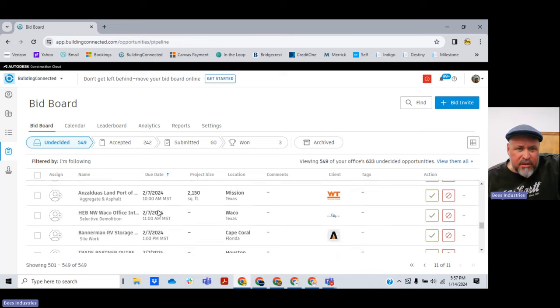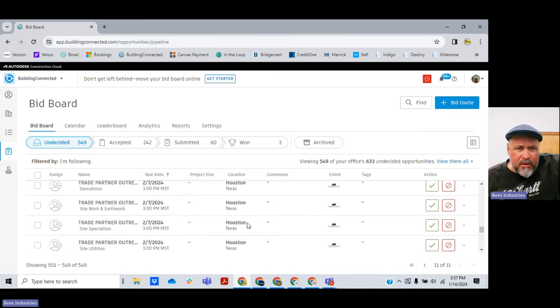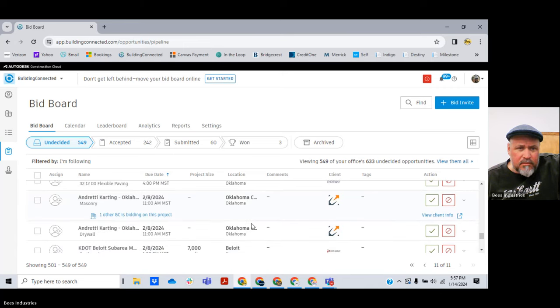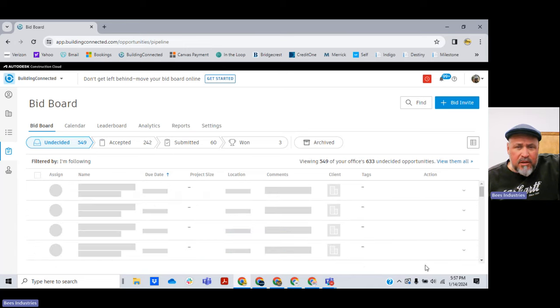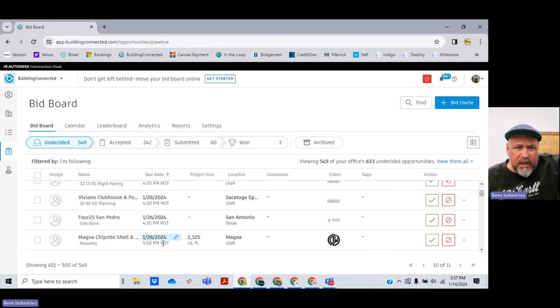Bathroom accessories, EIFS, masonry, structural precast, aggregate and asphalt, selective demolition, site work — nothing there I want. Excavation, curb, unit paving, rigid paving, planting — okay, we do landscape. One of my companies, Owl Environmental, we do stormwater pollution protection plan design, BMP implementation, inspections, BMP maintenance, all that stuff. We have SWIP and erosion control, and then we do irrigation and landscaping as well. So here we have planting — I'm going to pick this up.